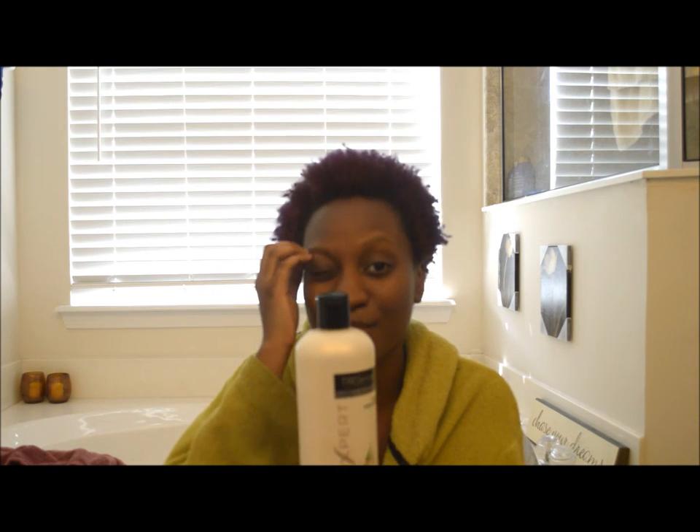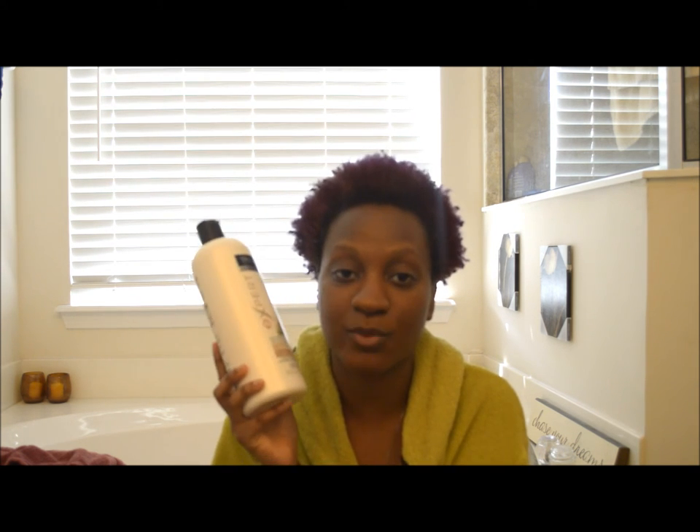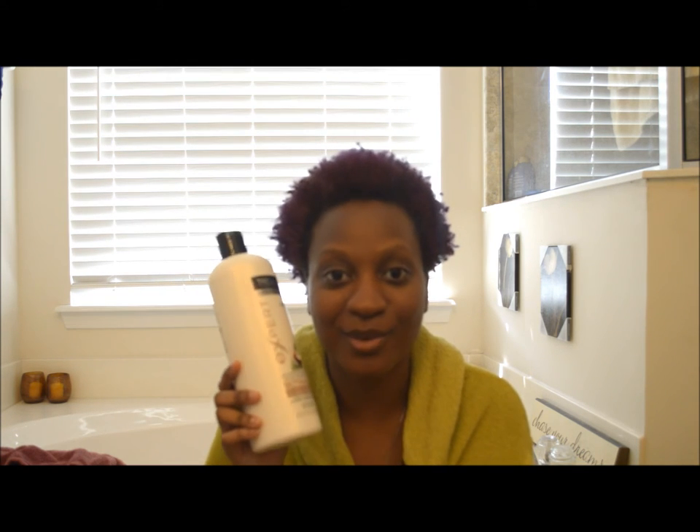This stuff is actually pretty good — it is right up there with TRESemmé Naturals. It leaves no buildup on my hair, which is obvious because it's silicone free, but it does moisturize my hair and it does give me plenty of slip. When I coat my hair in it and then put a splash of water on it, I have no problems detangling — my fingers just slide right through. I did hear people complain that this stuff provided no detangling properties, but I think it's probably because their hair just doesn't like coconut milk or aloe vera.